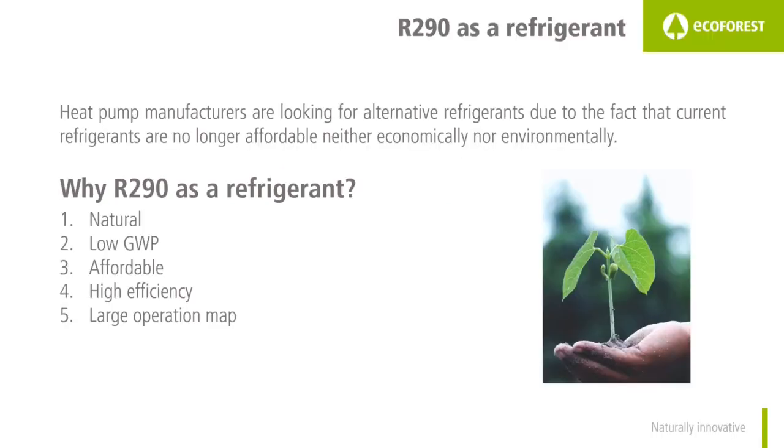Refrigerants have evolved over time. In fact, it is possible to mention that the refrigerants which existed 10 years ago no longer exist. Right now R410A and R407C are the most used refrigerants. However, although they do not have an impact against the destruction of the ozone layer, they do have an impact on global warming.